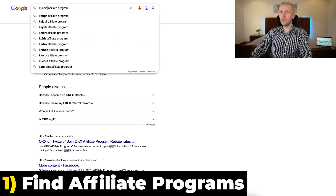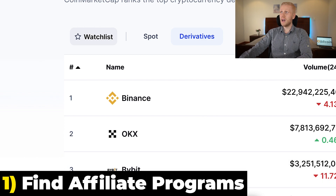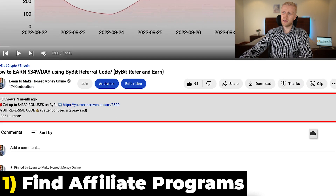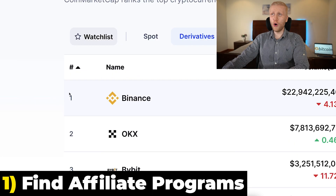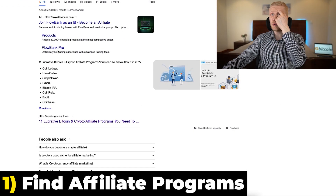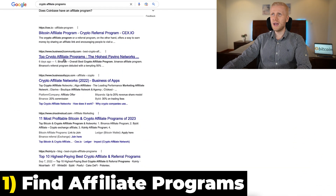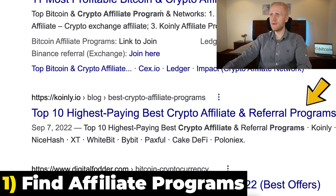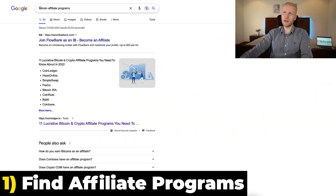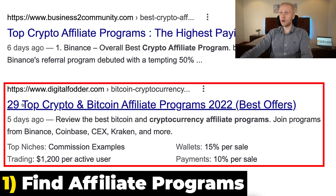Or for example, 'KuCoin affiliate program' — same process. And if you want to get started with Bybit, I can leave a link in the description and provide you help and support. Or if you want to find even more programs, type on Google 'crypto affiliate programs' and you'll see 11 lucrative Bitcoin and crypto affiliate programs, top 10 highest paying crypto affiliate and referral programs, and even top 29 crypto and Bitcoin affiliate programs.